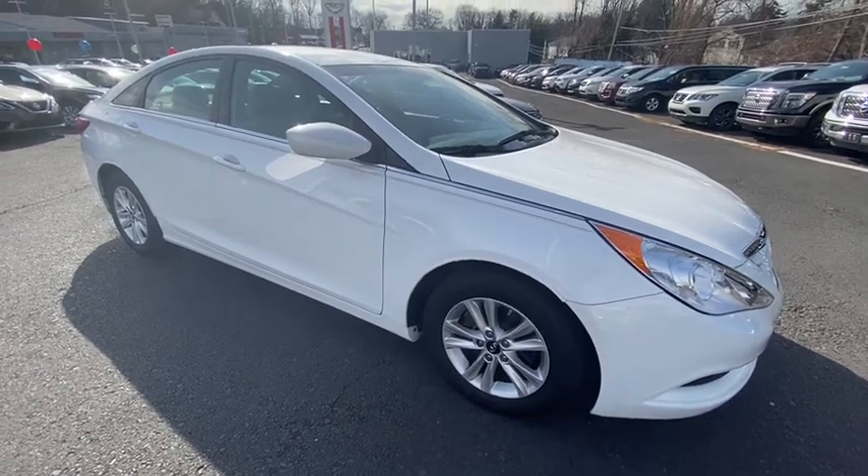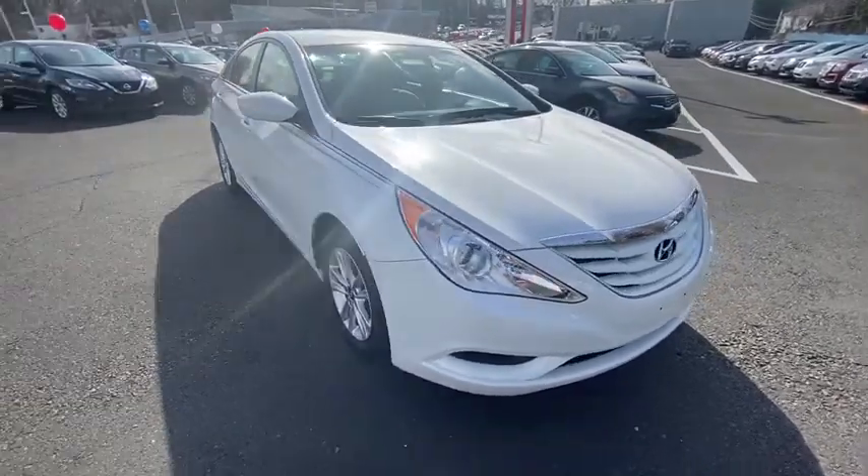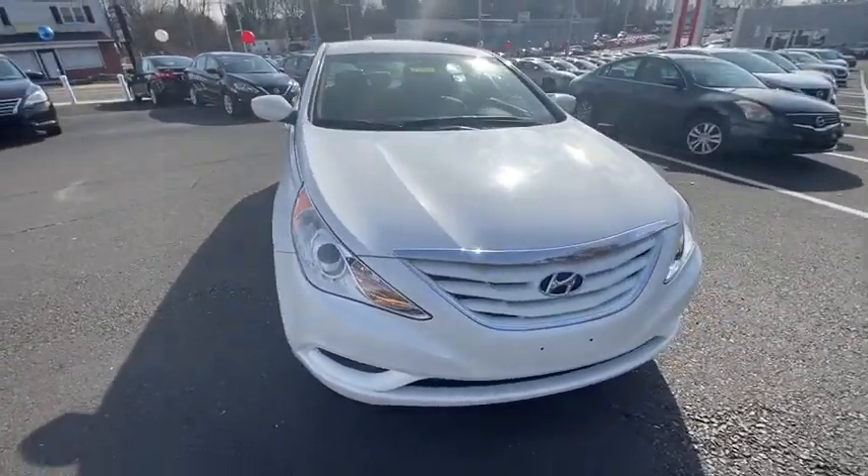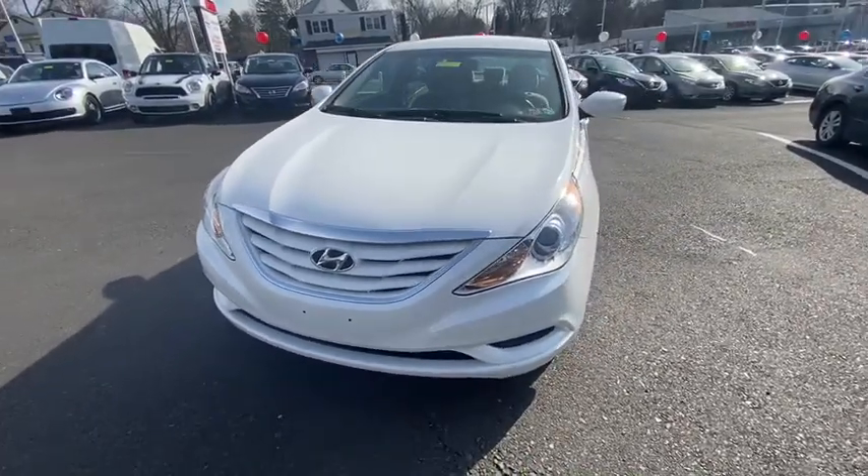Come test drive the 2013 Hyundai Sonata. The Sonata has a long list of technologically advanced interior features and options that make driving safer, more convenient, and much more fun.